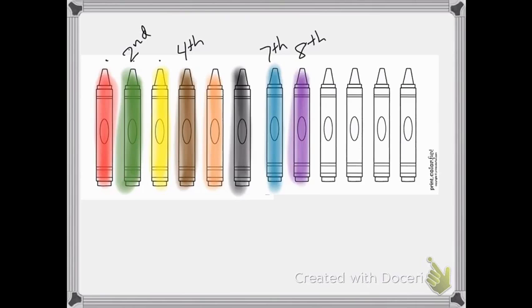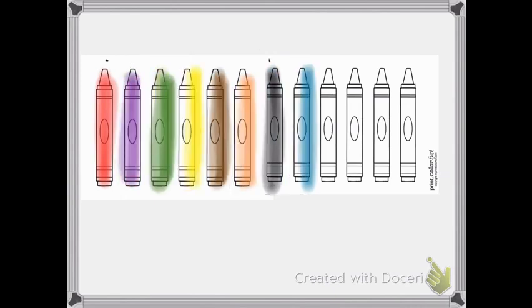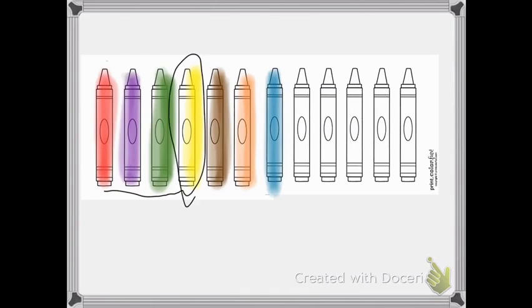Now we want to figure out — I'm going to start taking some of these away. So goodbye to that second crayon, and we're going to shift some of these over and mix them up a little bit. What if I'm asking: the black is now in seventh? We shifted around some colors. What color is in the middle? Well, you start at the ends and count towards the middle. The yellow is in the middle.